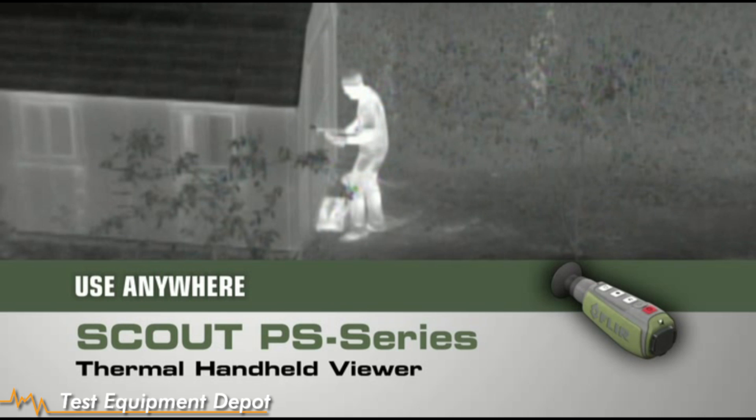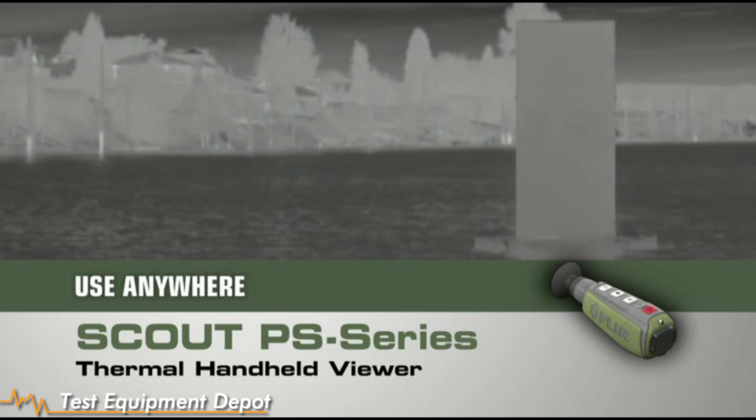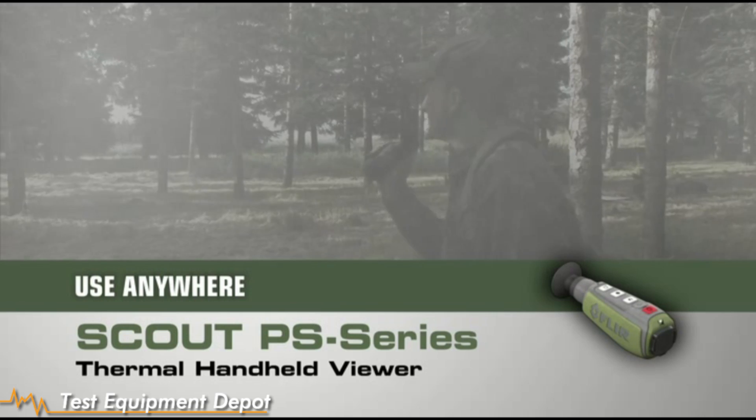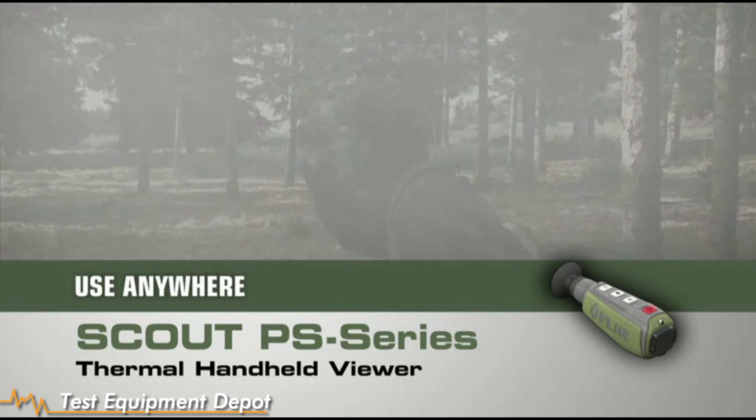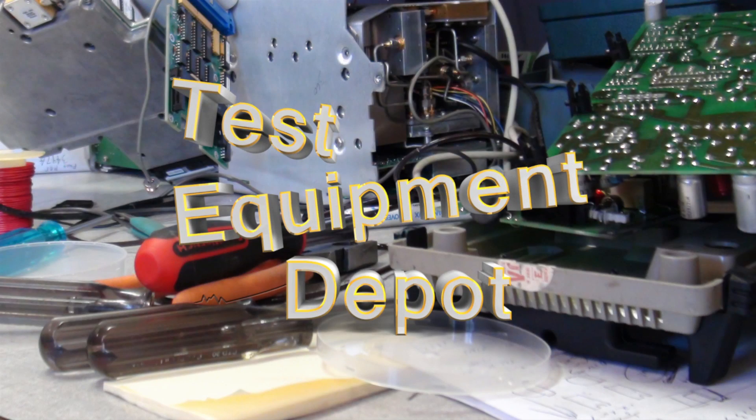And the Scout PS Series isn't just for the trail. There are dozens of at-home, on the water, or on-the-go uses too. If you can't bear to miss a thing while exploring the great outdoors, you need a Scout PS Series thermal handheld in your pack.